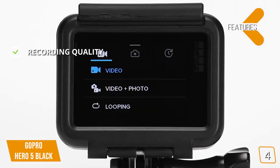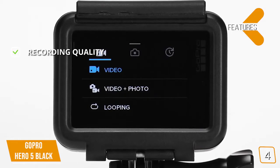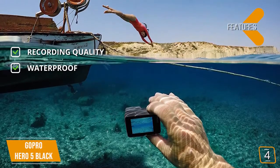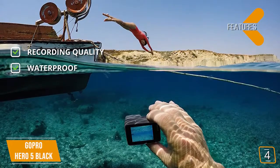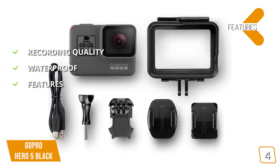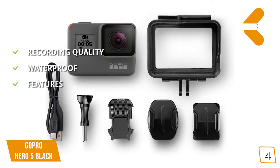The features are recording quality: this action camera can shoot 4K, 2K, and 1080p video. Waterproof: this action camera is waterproof up to 10 meters without needing a case. This camera also features voice-activated shooting, a USB-C interface, and support for lots of GoPro's add-on kits.